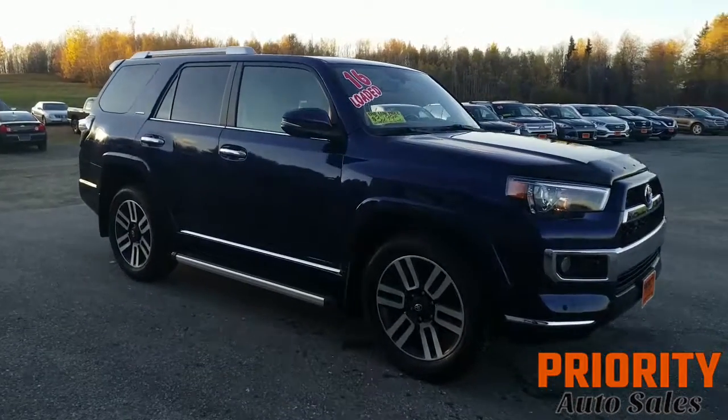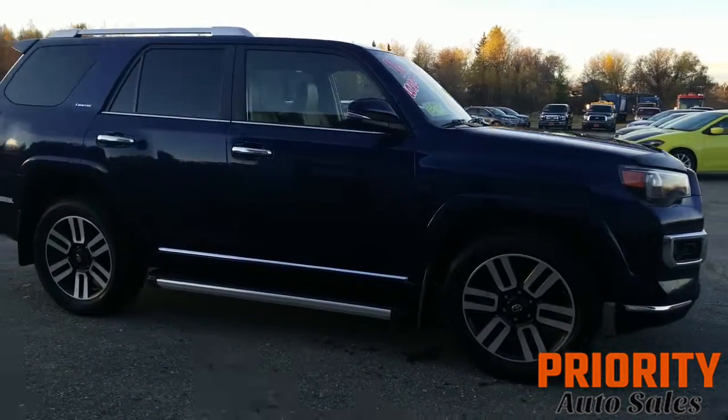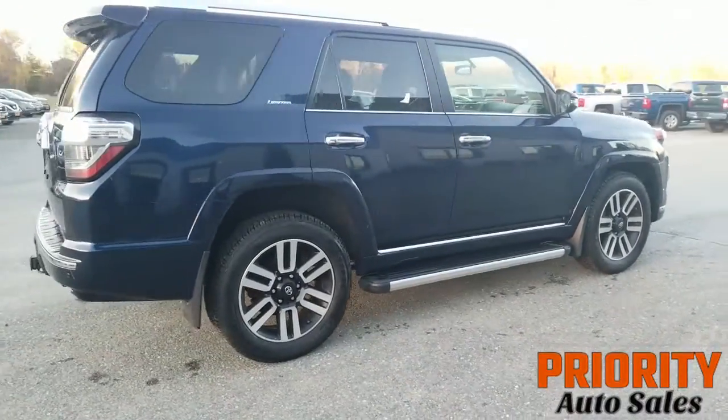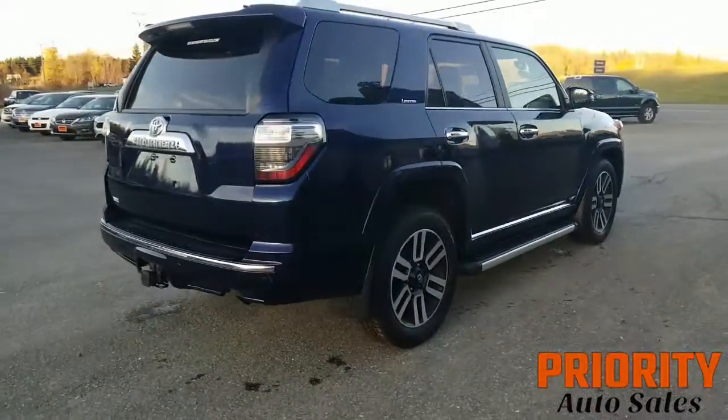So let me walk you around it real quick. Take a look at the exterior — it's got a beautiful blue color, it's got the nice alloy wheels. Again, all the Limited package, so it's got everything.